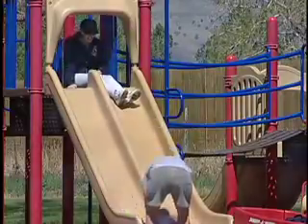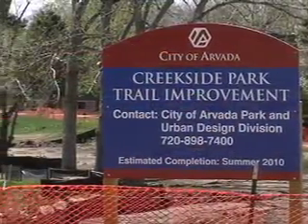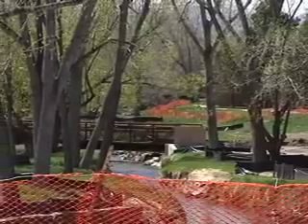Arvada's parks and playgrounds beckon us to soak up their natural beauty, but it takes planning to build such beauty safely. Projects at several parks this spring showcase what's called Best Management Practices, or BMPs, that are required by the Federal Clean Water Act.